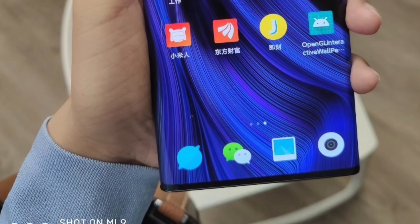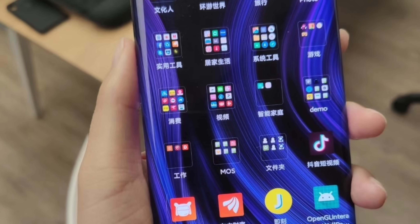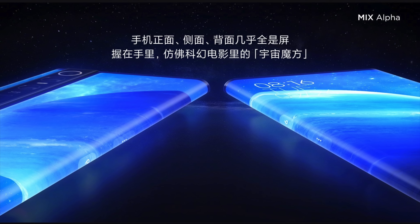Hey guys! If you thought that the 2019 smartphone madness is over, you were wrong. Out comes the world's first 4D surround display smartphone — this is called the Xiaomi Mi Mix Alpha. Everyone was expecting Xiaomi to unveil the Mi Mix 4, but they shocked us all with this crazy madness.